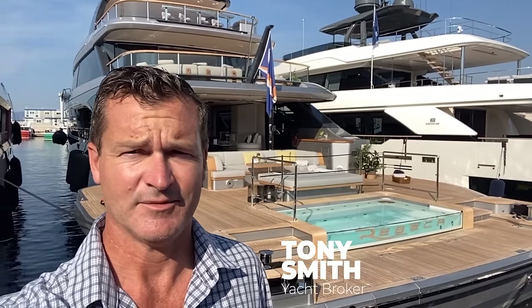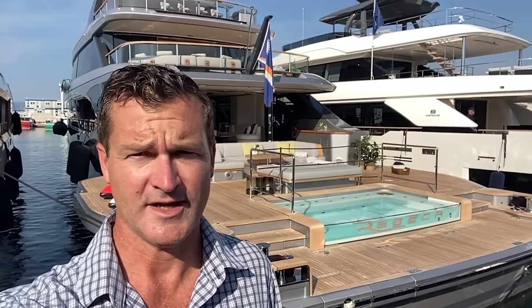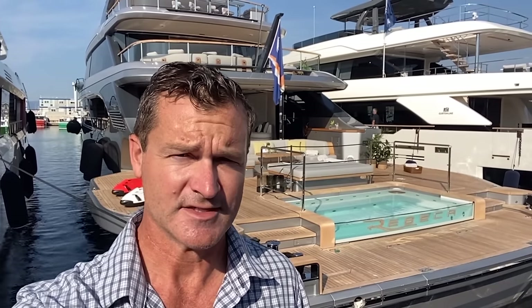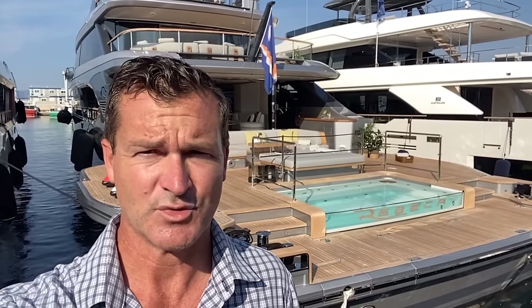Tony Smith with Denison Yachting, and behind me you're going to see the 40-meter Oasis. We're going to hop on board and take a quick look at this. This is a new design series from Bonetti and they make these in three different size ranges right now. This is the first model, most popular — I think they sold about 12 of these so far.